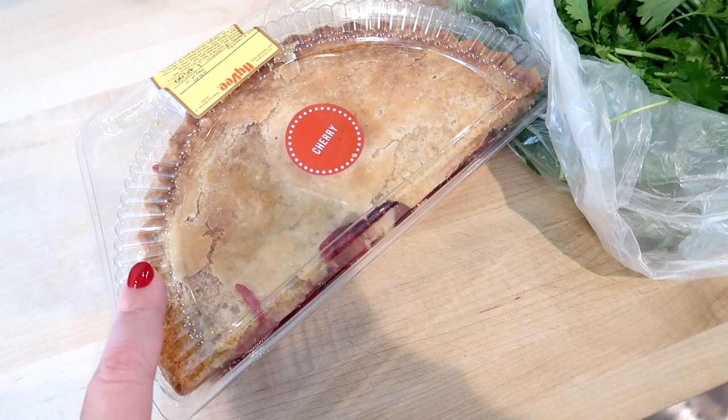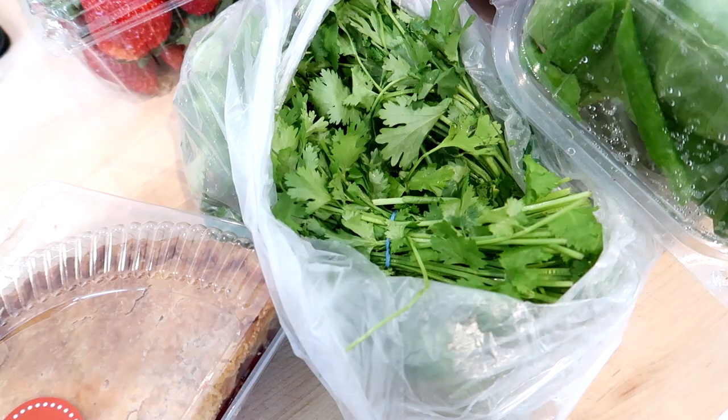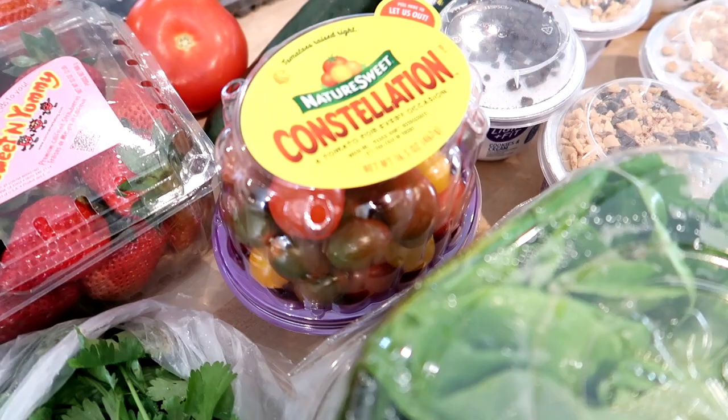I got two bunches of cilantro — this is going to be for a homemade salsa and also for a couple other recipes. For some taco wraps this week, I got some butter leaf lettuce, which was actually on sale for $2.99, a great price at Hy-Vee. We were all out of cherry tomatoes — I always like to keep those on hand for salads and snacking, so I grabbed a container of those.